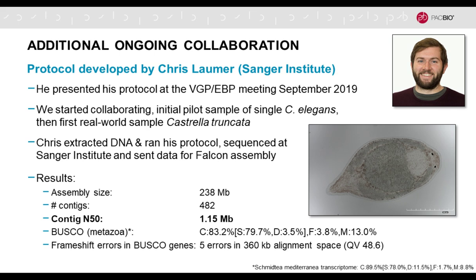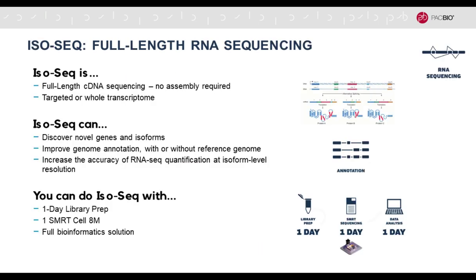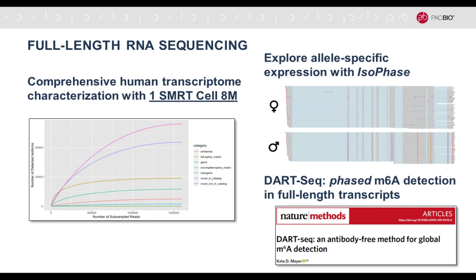I was talking about DNA and genome assembly, but of course your genome is only as good as you can annotate it. For that, our IsoSeq method in the RNA sequencing realm is very powerful and has been used extensively. IsoSeq is full-length RNA sequencing. We now have updated kits that make this easy, fast, with reduced input requirements and reduced costs. With the increased throughput of the Sequel 2 system, in many cases you only need one SmartCell run to fully characterize the transcriptome structure — you can see the curve plateau for the human transcriptome. There are also tools to phase transcripts into their respective alleles or even detect epigenetic modifications on the RNA.